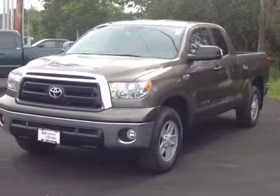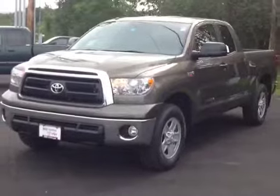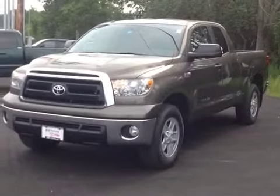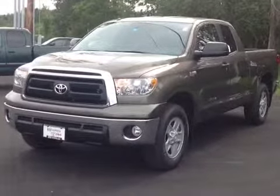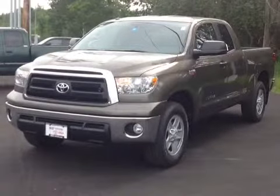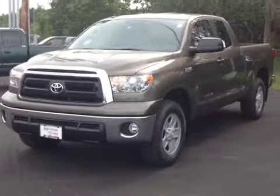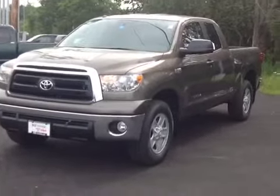So here it is Patrick, the 2013 Toyota Tundra, pyrite in color, double cab. Now I want to go over a few of the basics, starting with what we have under the hood, which is a very responsive 5.7 liter V8, matched with a 6-speed electronically controlled automatic transmission, generating about 9,400 pounds towing capacity, 381 horsepower, 401 pound-feet of torque, and legendary Toyota reliability and durability.